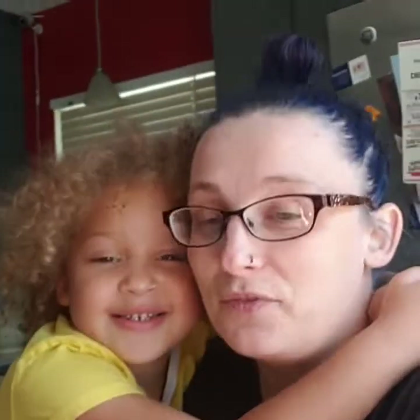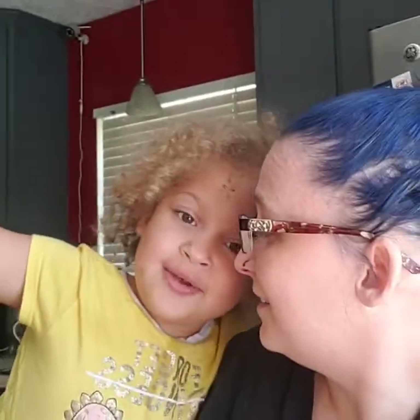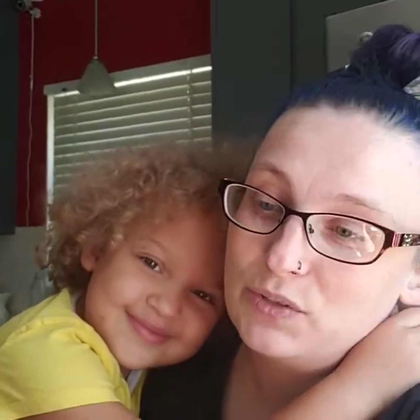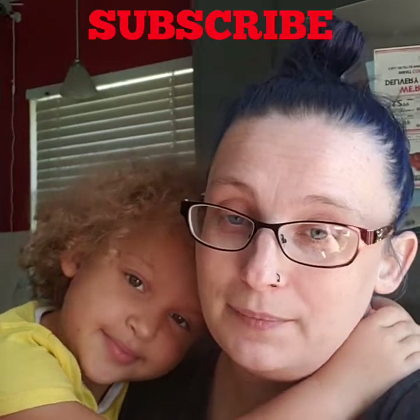So before we get started, thank you everybody for tuning in. Thank you for watching our other videos. And we need you to please, if you have not already, subscribe.